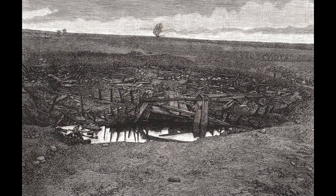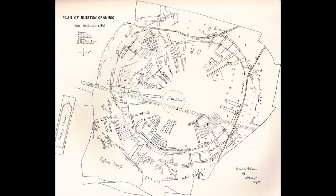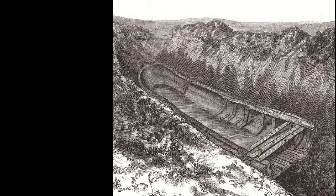It was identified as a crannog by Duncan McNaught, the local schoolteacher from Kilmores, who had been present at the excavations of the crannog at Loch Lea. Three dug-out canoes were found along with a number of relics. It probably was in use up until the time of the medieval kingdom of Strathclyde.